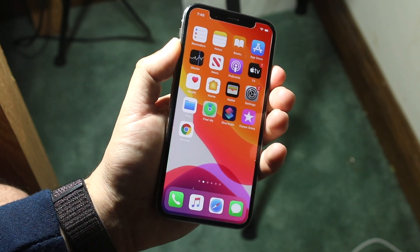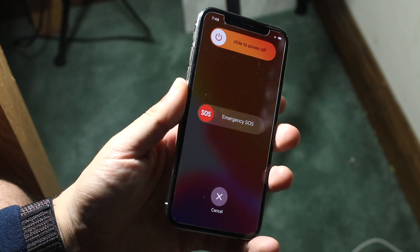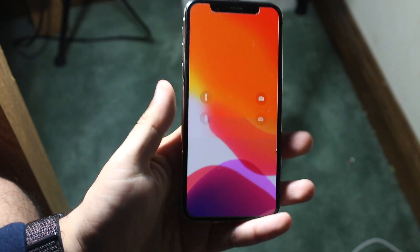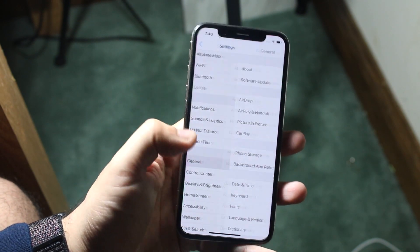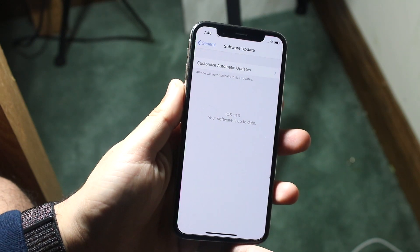Once you do that, you want to fully reboot your phone. If you don't know how: on iPhone X or later, hold down the volume up button and the power button. On an iPhone 8 or earlier, you can just hold down the power button. Once you reboot, go back to your home screen, then head into Settings, go to General, and go down to Software Update to download the update again.